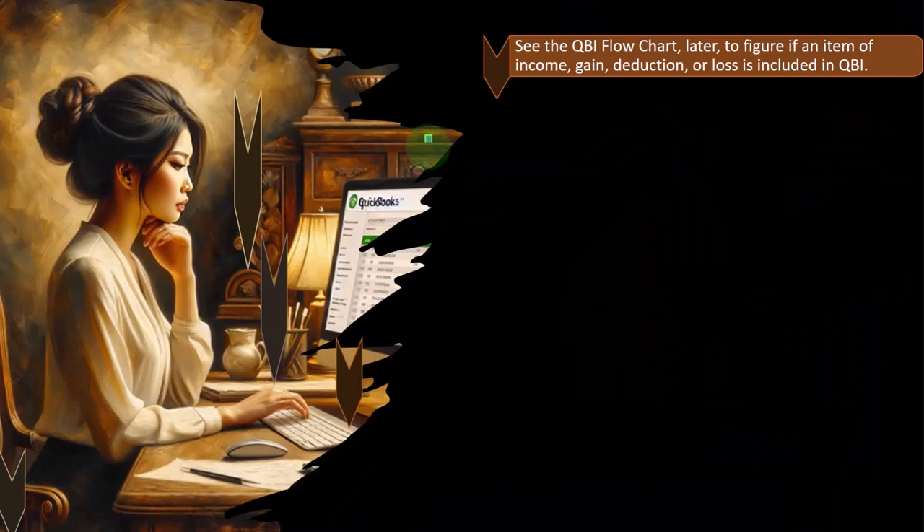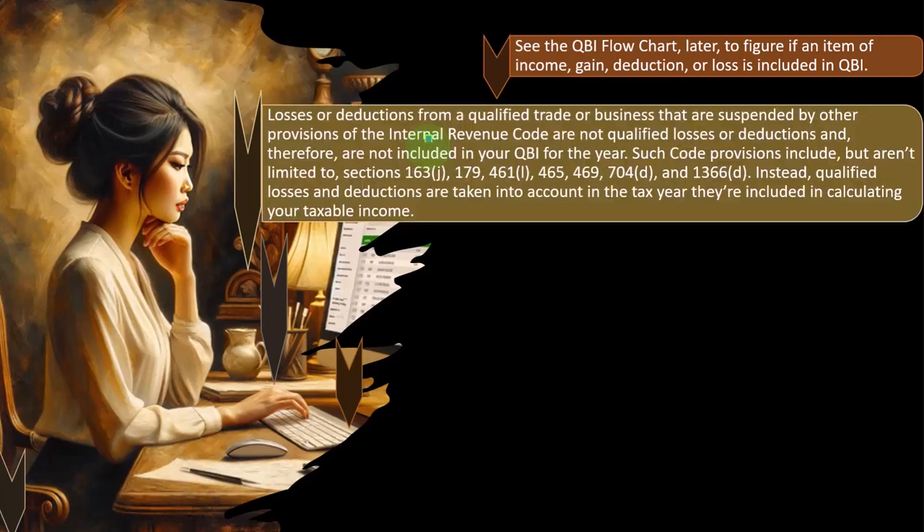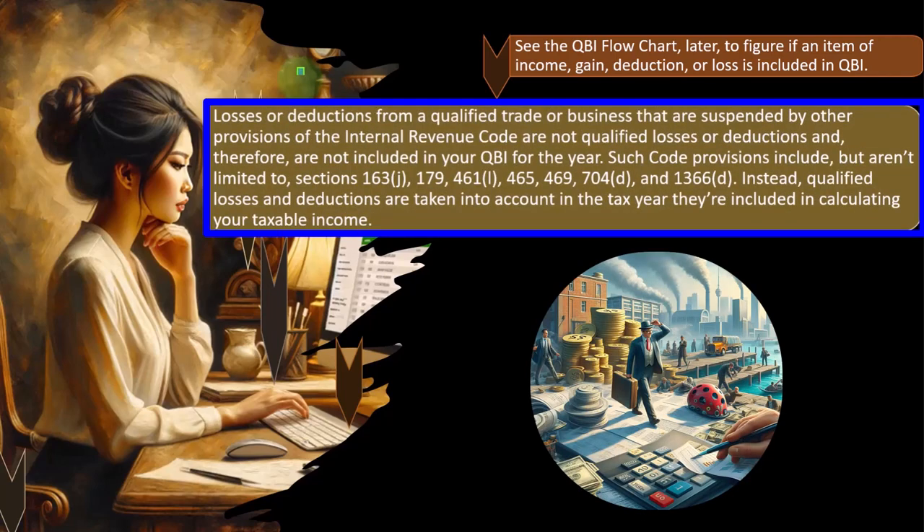See the QBI flowchart later to figure if an item of income, gain, deduction, or loss is included in QBI. Losses or deductions from a qualified trade or business that are suspended by other provisions of the Internal Revenue Code are not qualified losses or deductions and therefore are not included in your QBI for the year. Losses can complicate the calculations because sometimes losses aren't allowed in that year. Such code provisions include, but aren't limited to, Sections 163(j), 179, 461(l), 465, 469, 704(d), and 1366(d).